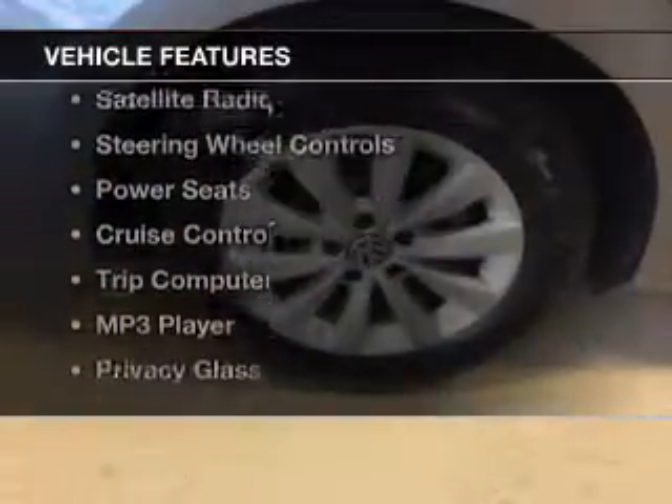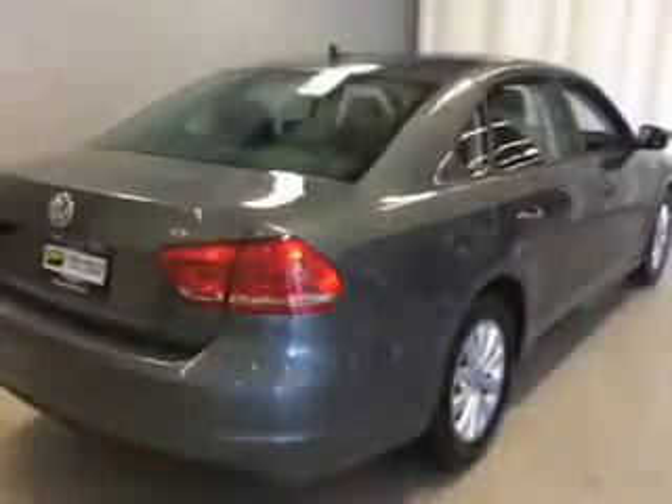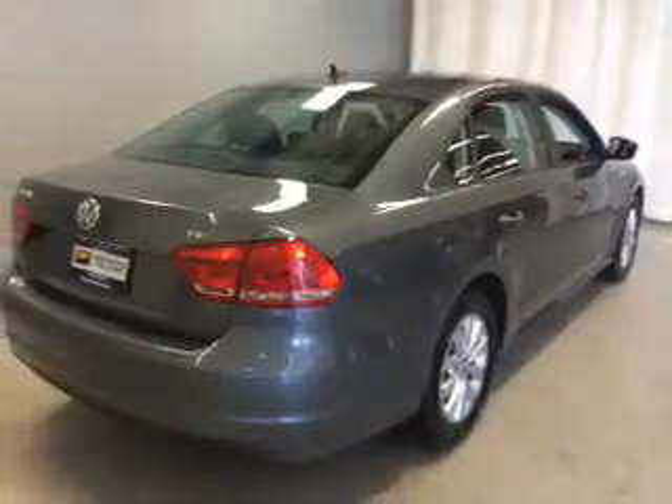The features include electric trunk, heated seats, Bluetooth connectivity, a satellite radio, steering wheel controls, power seats, and cruise control.